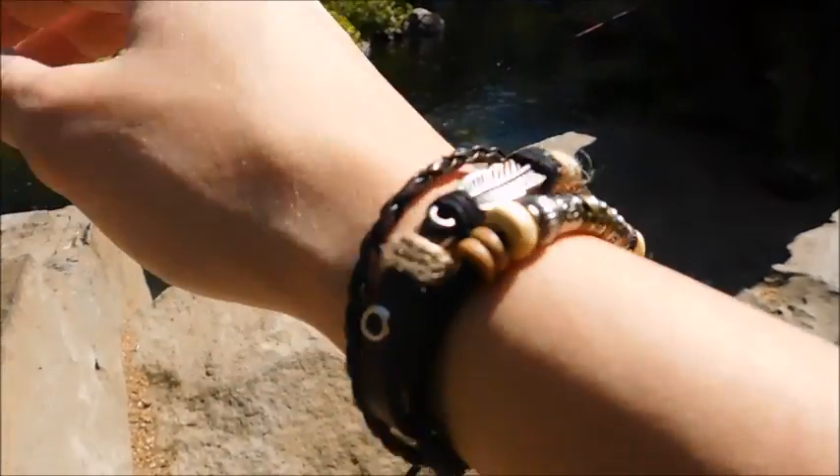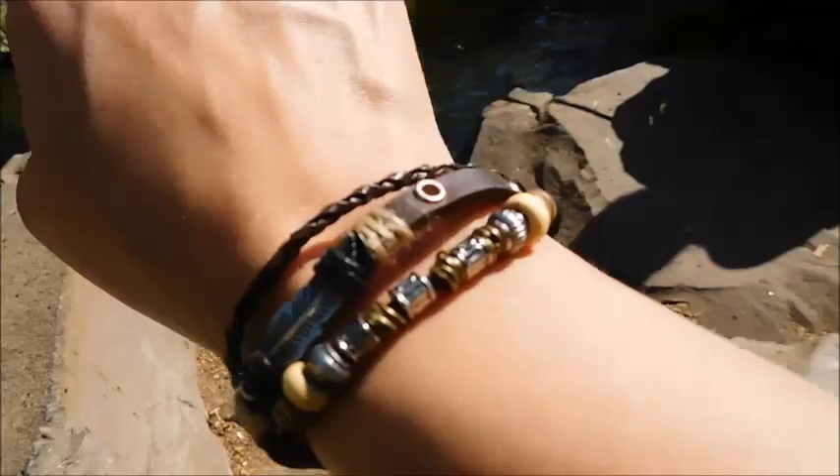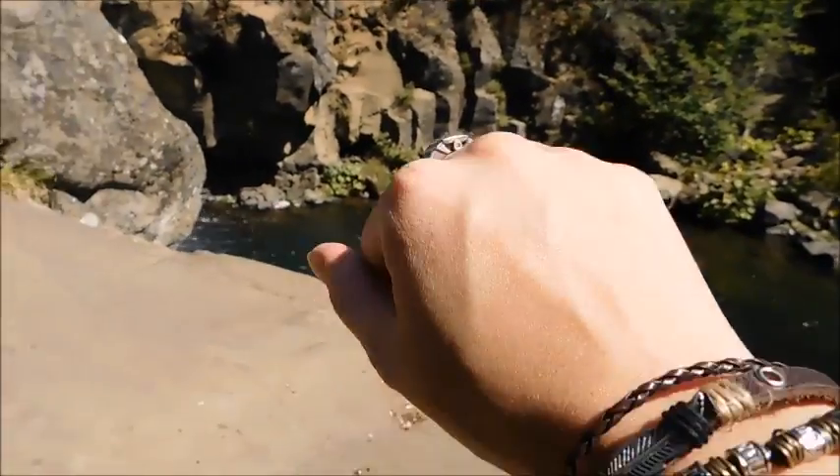I like it for hiking and trekking because I'm not going to bring silver bracelets or gold bracelets out here. I love this one — it doesn't seem to snag on everything, it's working very well for me. I'll leave all the information down below, and thank you guys for watching.